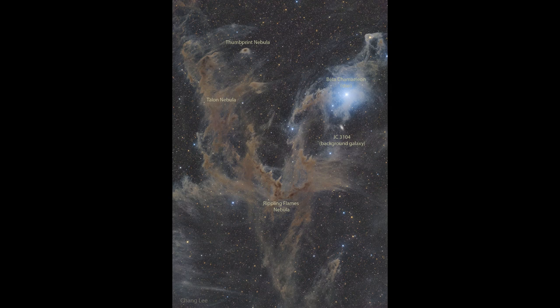When the light is reflected off of the dust grains, the dust grains are very good at scattering and reflecting blue light, which is a shorter wavelength, and not so good at reflecting the longer wavelengths of red light. That makes this nebula appear blue, and it's what we call a reflection nebula because of the way that it forms.